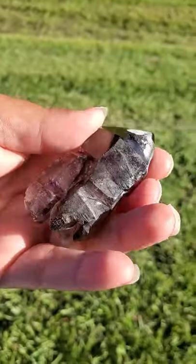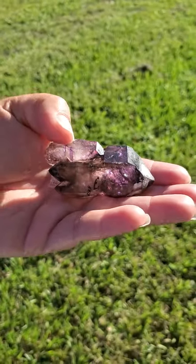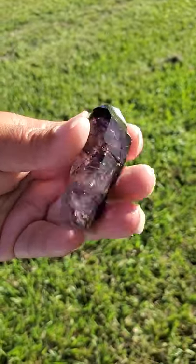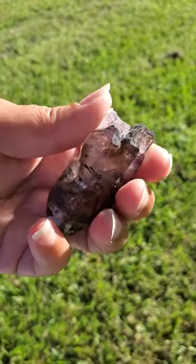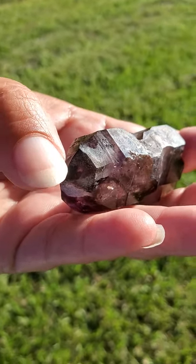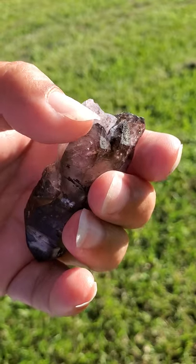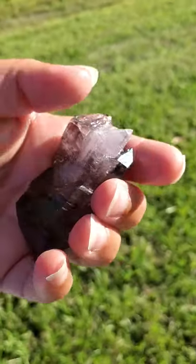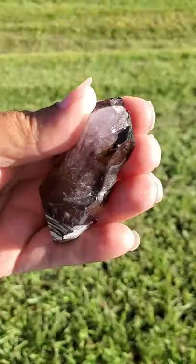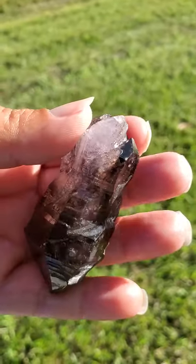Some individuals may feel that this is a dolphin crystal here. And also if you can see here — let me turn this over and show you — right down in here, that's a termination. Then also right up in here is another termination, so this is double terminated. But if you were to look right in here, some individuals may feel like this is a scepter crystal also.